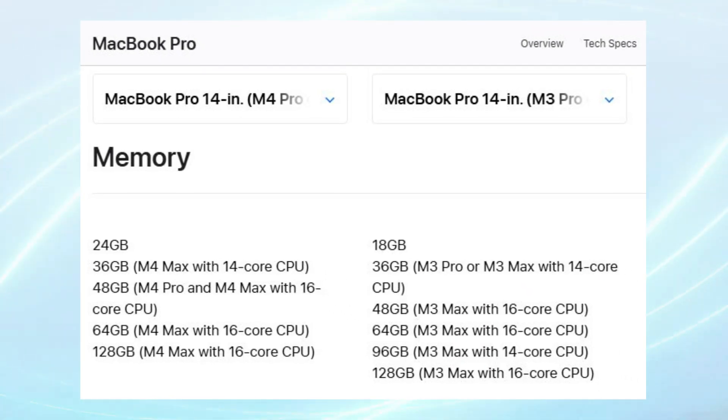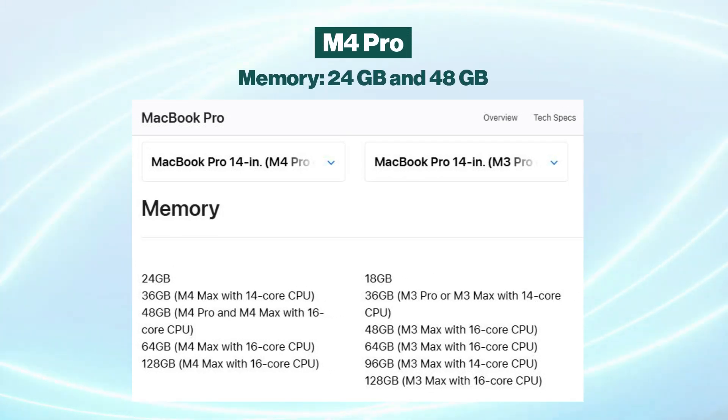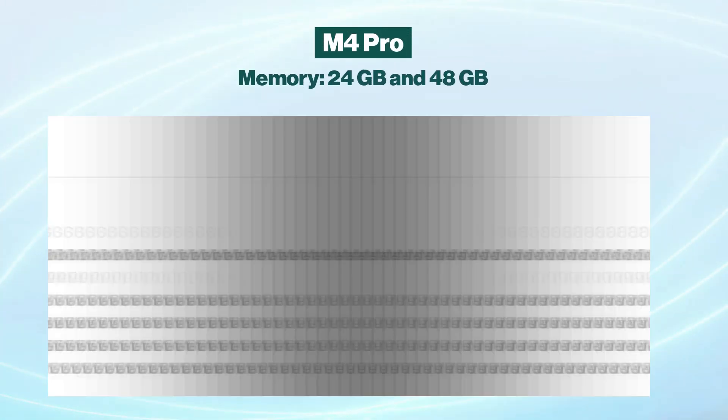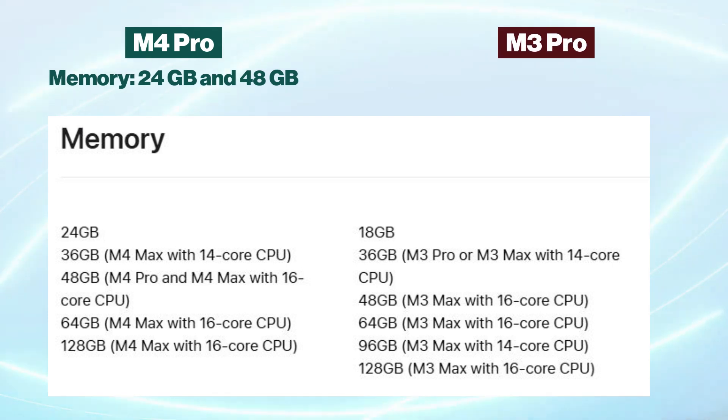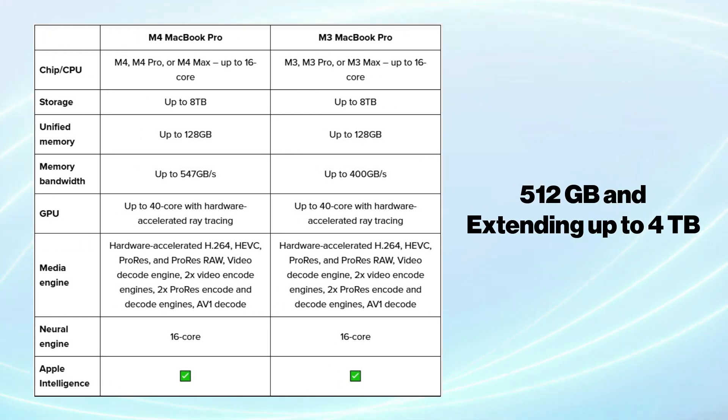In terms of memory, the options have expanded as well. The M4 Pro offers configurations of 24GB and 48GB, moving up from the M3 Pro's options of 18GB or 36GB, allowing for greater flexibility and capability in handling large files. In terms of storage, both models offer similar choices, starting at 512GB and extending up to 4TB.